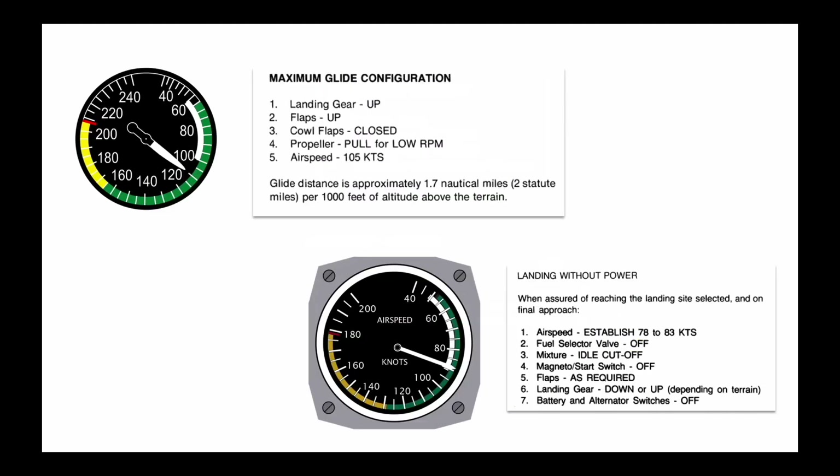As you get within 2,000 to 1,500 feet of the ground, you'll need to pitch up and transition to best glide speed. Then, as you near the ground, slow to landing without power speed for touchdown.